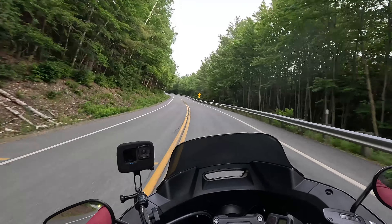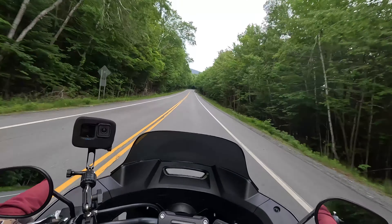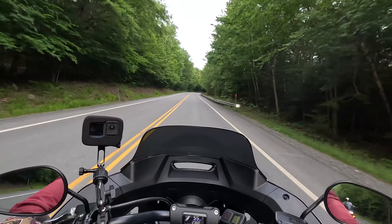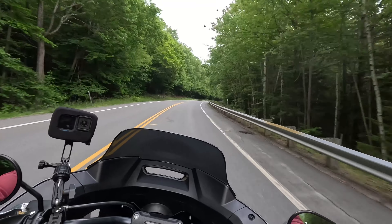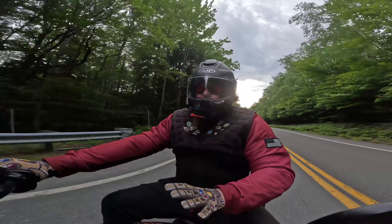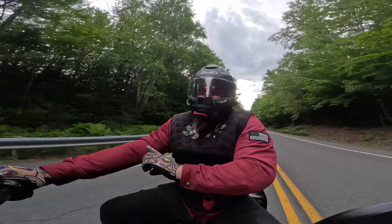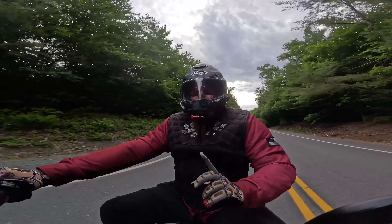Just for the people at home — how tall are you and what's your inseam? I'm about 5'6", 5'7" on a good day, around 190 pounds, and my inseam is about 30 inches. So if you are a shorter rider and you've looked at the Pan America thinking you can't ride it because you're not tall enough — there's Dave, riding it at 5'6" with a 30-inch inseam. If that helps you at all, there you go.